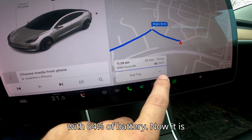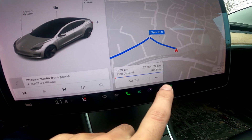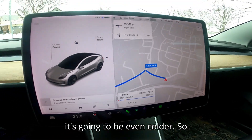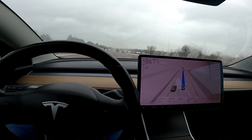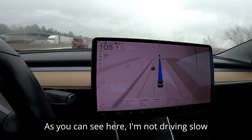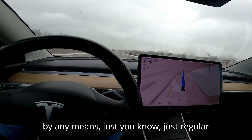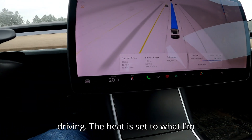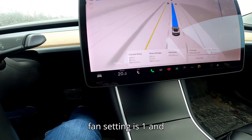It is negative 13°C, but with wind chill the winds are picking up so it will be even colder. Traveling at 105 to 110 km/h — just regular driving, not going slow. Heat is set to 20°C, heated seats on, fan setting at 1. Both cars are on winter tires.